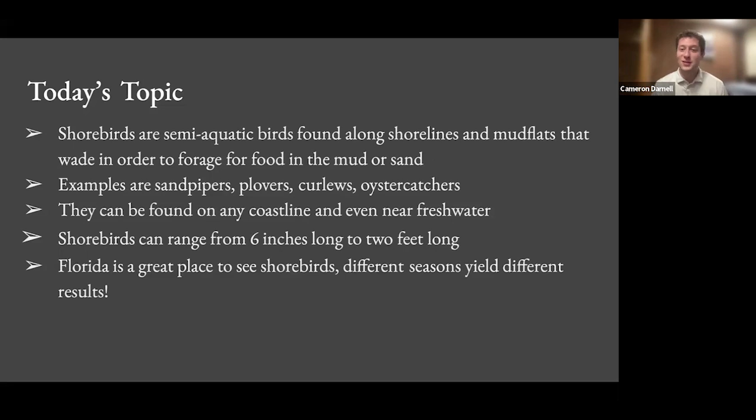Shorebirds can range from six inches long to two feet long — American curlews and piping plovers represent the broad range you can photograph. Florida is a great place to photograph shorebirds, and some of these images were taken there. It's an awesome place to go, partially because the weather is usually warm. You don't have to dress for harsh weather like we do up here.